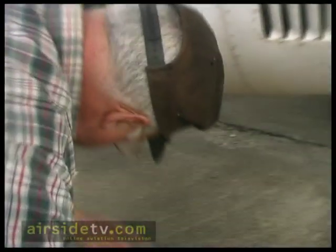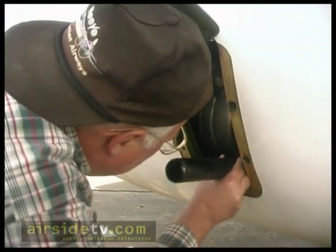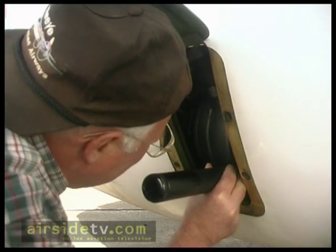What are we looking for in here? Here we're looking at the engine oil, and here we're looking at the CSD oil — constant speed drive. And it's good to go. There's a little sight glass in there.